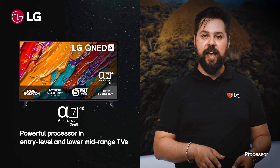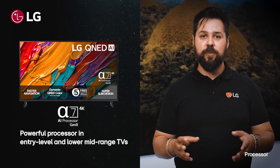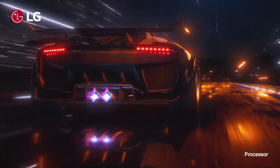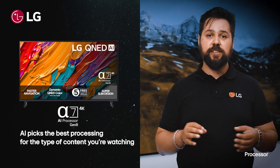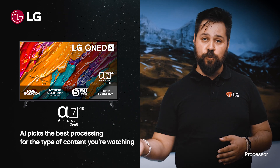We think everyone should have an amazing picture, and performance should be seamless. It's much faster and a lot more powerful than the previous Alpha 5, and it uses AI to pick the best processing for the type of content that you're watching.